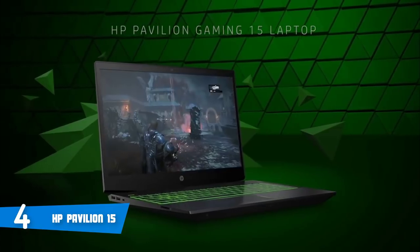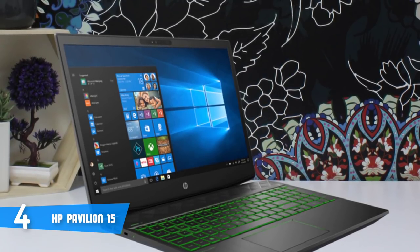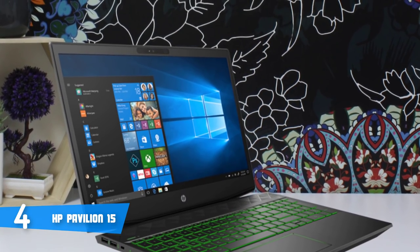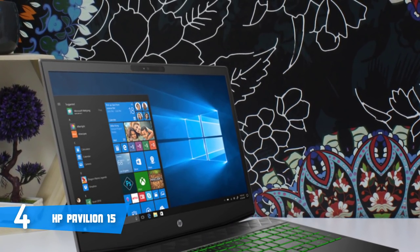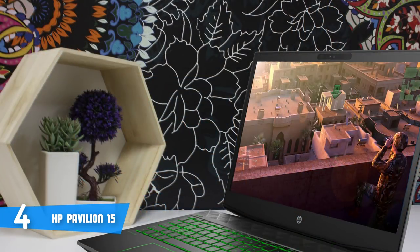The chassis features a wide speaker grille above the keyboard, with green keyboard backlighting further upping the gamer-centric appearance. A very large touchpad fills a good chunk of the palm rest. It's an attractive rig that has just the right level of illumination and brazenness to make a statement when gaming in a group.